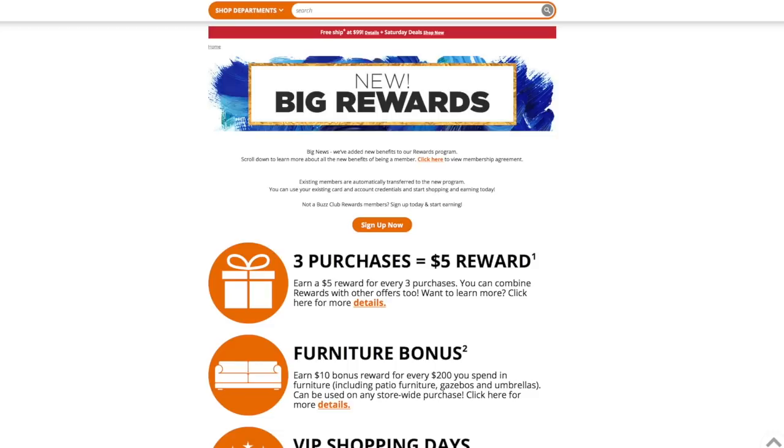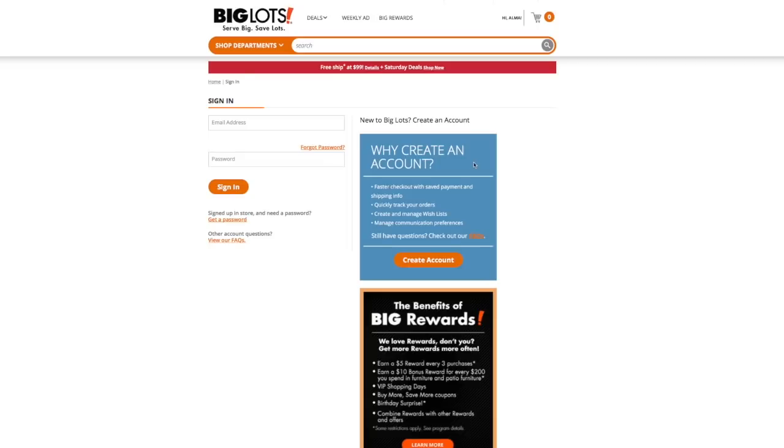Now let's look at how to get an account and why you should create one. It allows for faster checkout, and you can save your payment information and shipping information if you're shopping online. You can also track your purchases and orders — when you order online with an account, it tracks that purchase and your spending at Big Lots. All your transactions and receipts are logged on your account. You can also create wish lists and manage a list of items online.